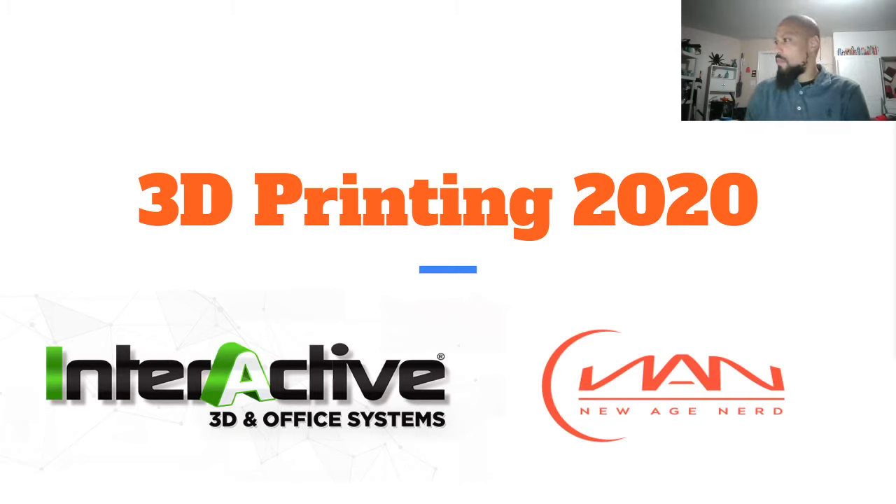Welcome to the 2020 3D printing update from Shurn EP Digital, the Engineer Pioneer, founder of the New Age Nerds Corporation and a representative of Interactive 3D and Office Systems. This is a collaborative effort of two different spectrums, and I'll let you know about that a little bit later. We're going to go ahead and dive in.